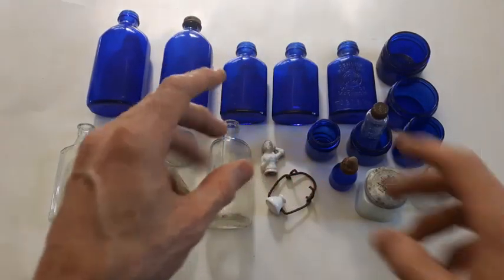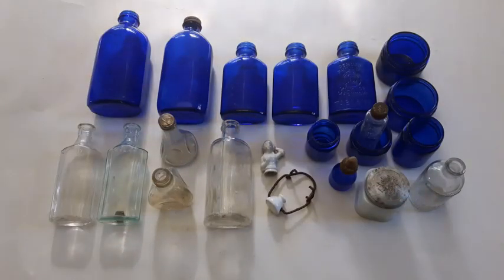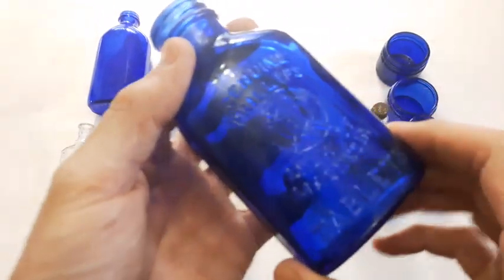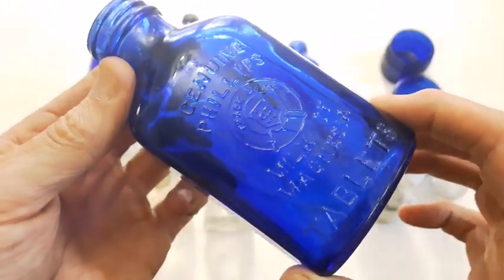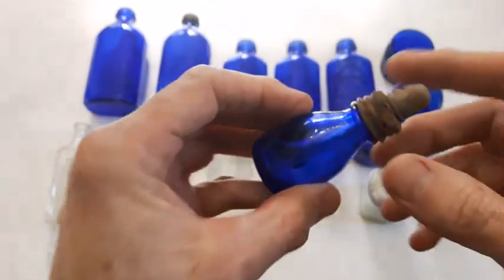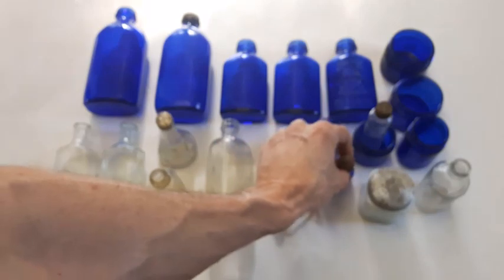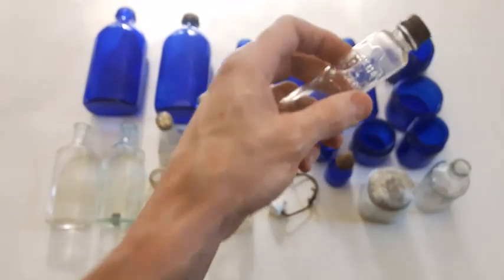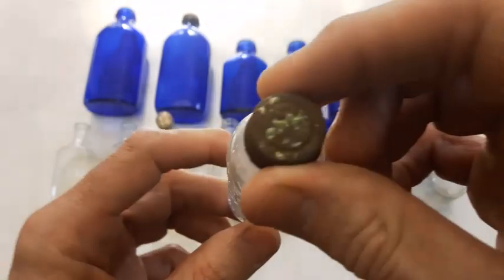Okay so this video was at two different sites and as you can see I got a variety of cobalt blue bottles. The best one of the bunch is going to be this one here because it is embossed and it is a tablets bottle — a Milk of Mag tablets bottle, which you don't find too many of generally. I've got about 11 cobalt blues and if I throw a few more in there I could sell the whole lot for probably 30 bucks, and they'd go quite quickly I'm sure.